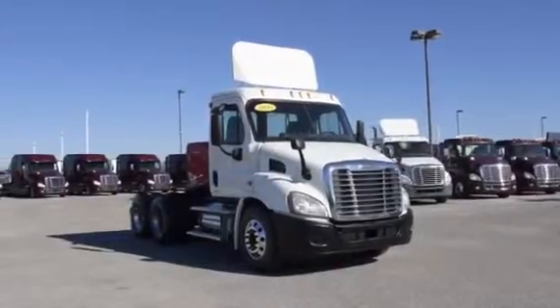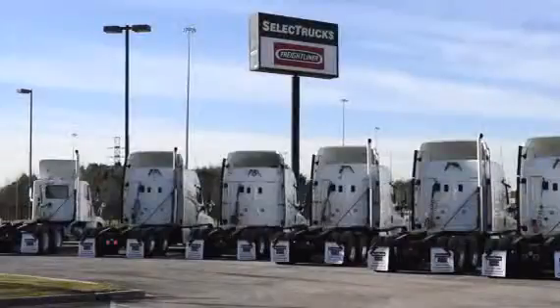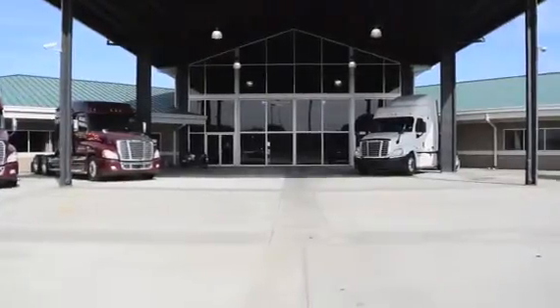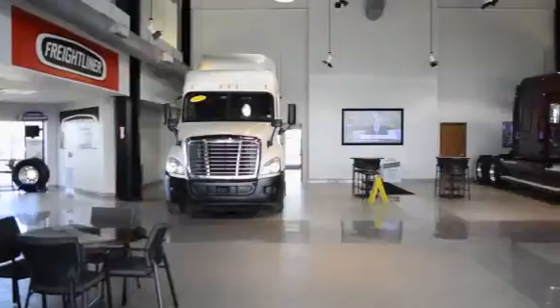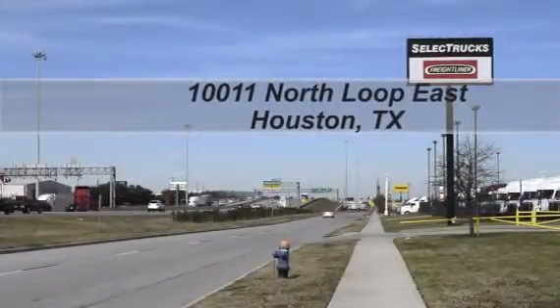These trucks have between 350,000 to 550,000 miles and are in excellent condition. We have over 800 used trucks in inventory, so come out and visit us at our state-of-the-art facility with indoor showroom at 10011 North Loop East, Houston, Texas.